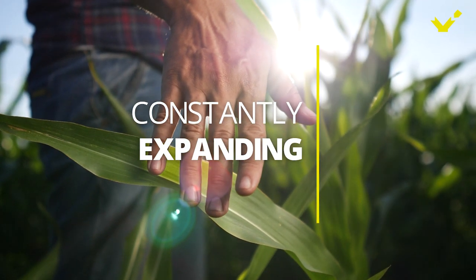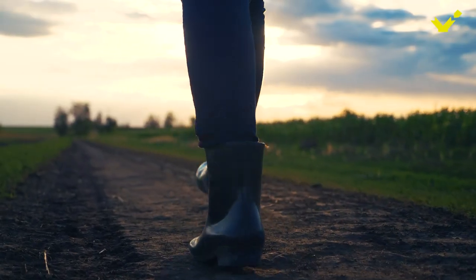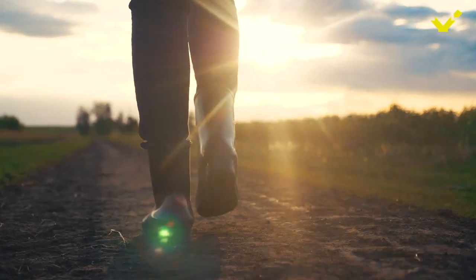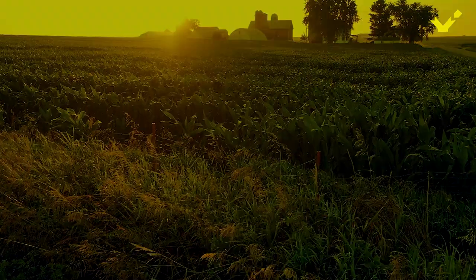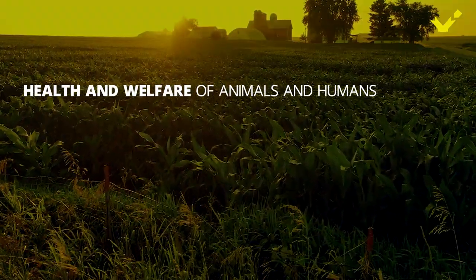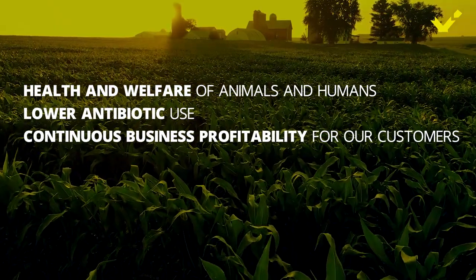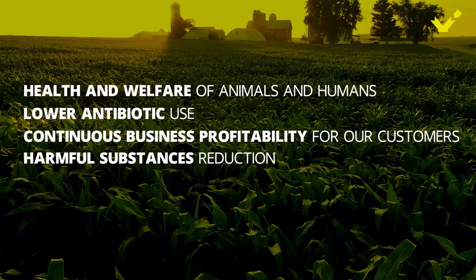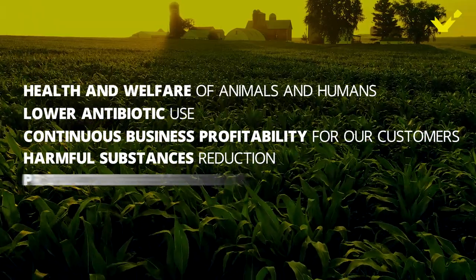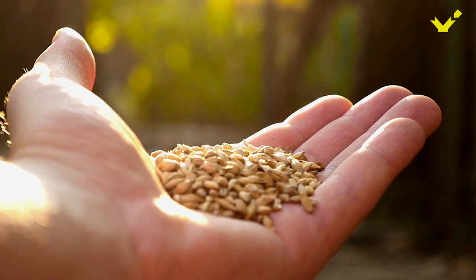We believe that our success as a company comes from having a common vision that we all believe in: health and welfare of animals and humans, lower antibiotic use, continuous business profitability for our customers, harmful substances reduction, and production efficiency for the businesses that we serve.